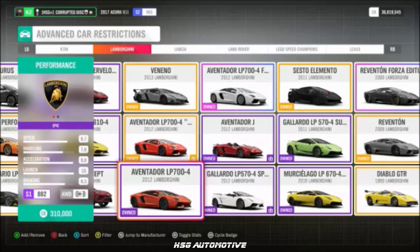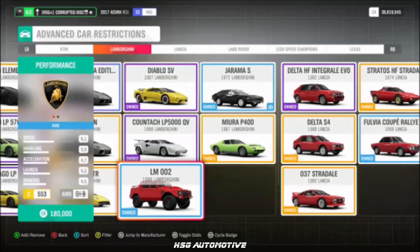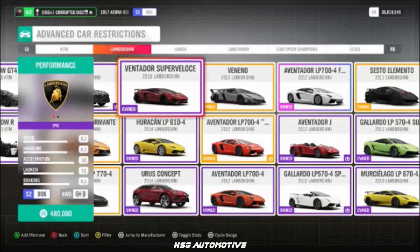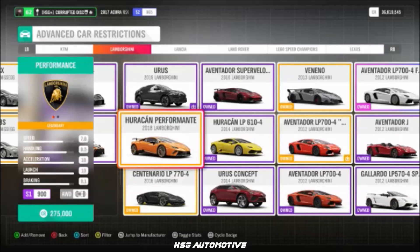Continuing Lamborghini: the Sesto Elemento, the Aventador LP700, the Veneno, the Huracan, the LM002, the Aventador Superveloce, the Centenario LP770, the URUS, and the Huracan Performante.